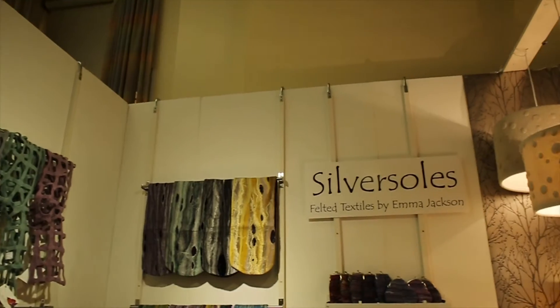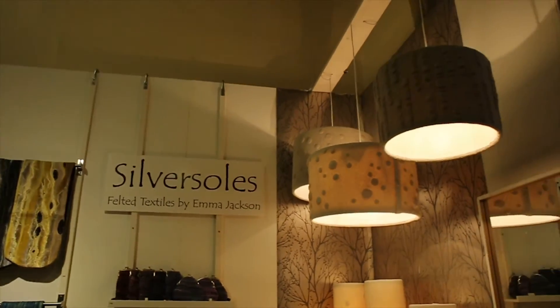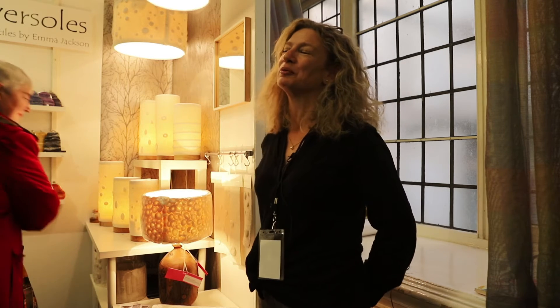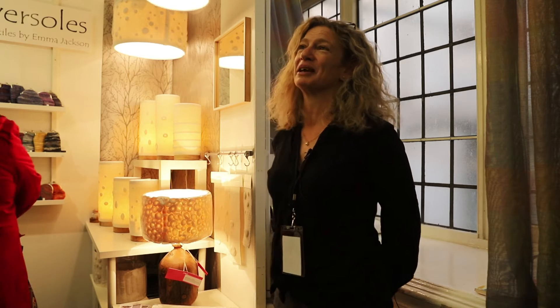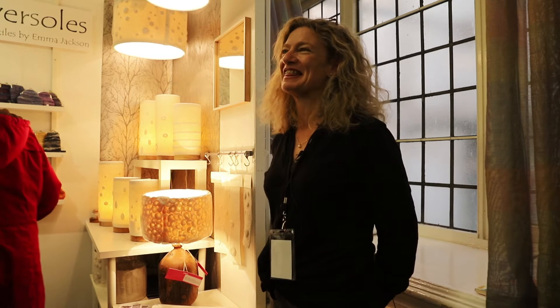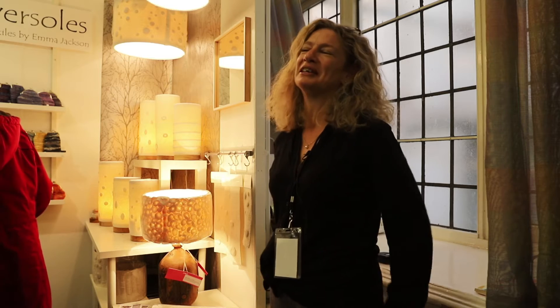I've got a studio at home — it's a shed at the bottom of the garden, my glory shed. My day normally starts off with me going down to the shed, getting set up and working, going through orders and making sure I'm meeting my deadlines. It's lovely because it's nice and quiet. It's a nice commute — I haven't got to go far.